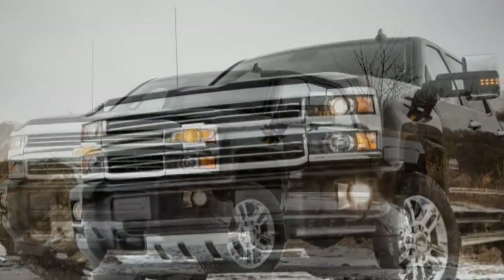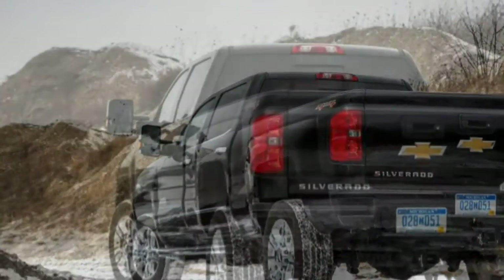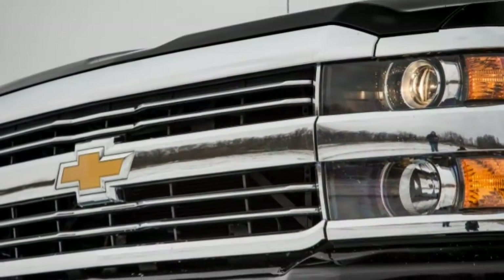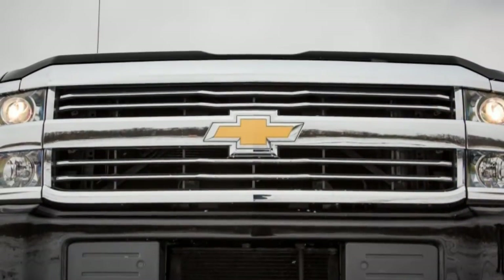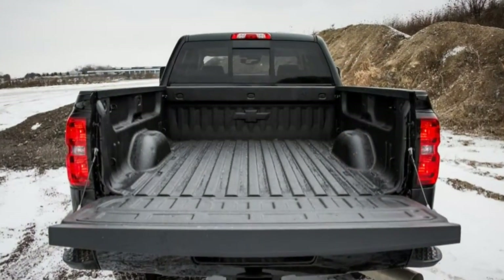Also, the in-mirror LED turn signal repeaters can be distractingly bright. Cast a glance inside and the view is more welcoming — device charging ports abound, and all four door panels have a cup holder as well as bins for miscellaneous items. Ergonomics are good, with real knobs and handy buttons spread logically across the dashboard. The steering wheel hosts enough buttons to control a small production facility.